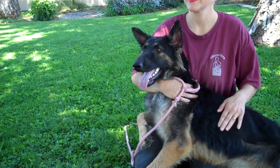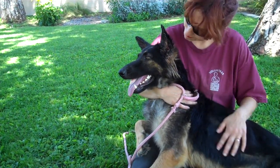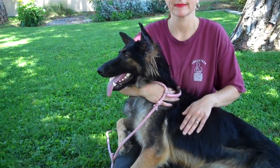She came into the shelter as an owner surrender on August 11th because she was just too big. Can you imagine giving up your beautiful pet because they're just too big? But anyway, she is a big dog — she weighs 57 pounds.